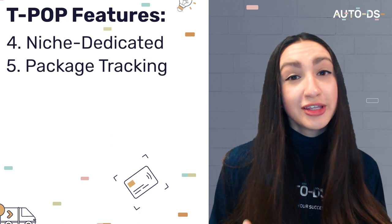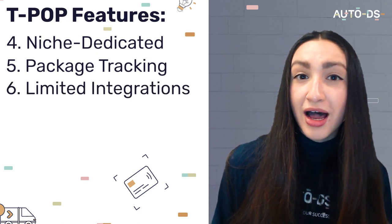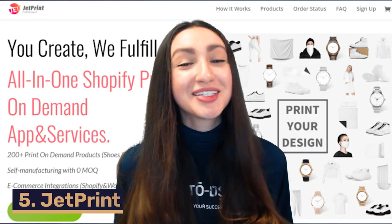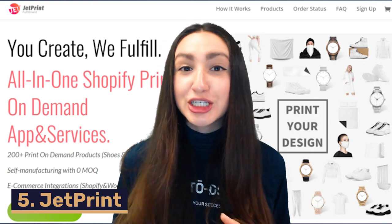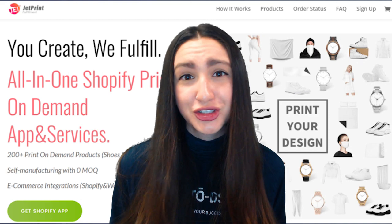TPOP has limited integrations, including Shopify, WooCommerce, and Etsy. Next up we have JetPrint, which is the best POD supplier for niche products like watches, homeware items, yoga accessories, and even shoes.